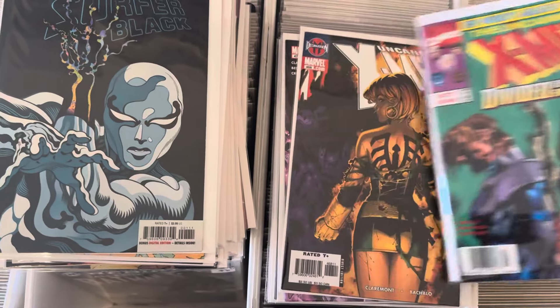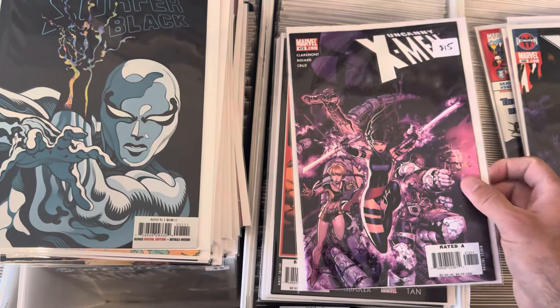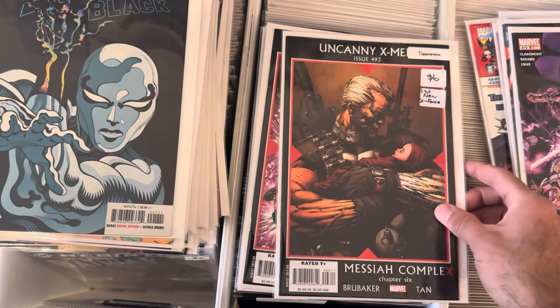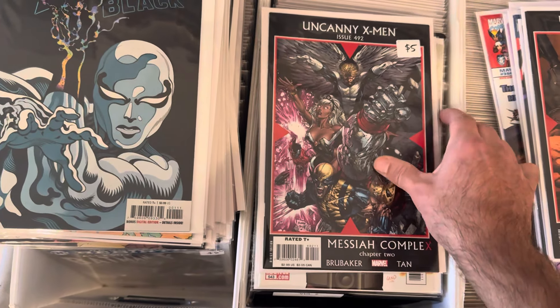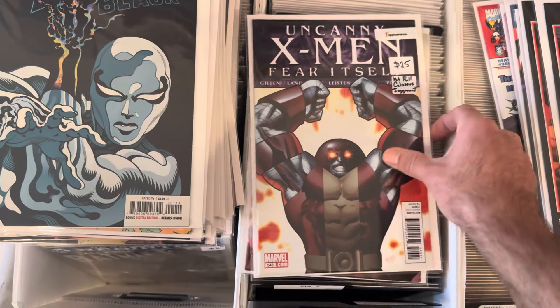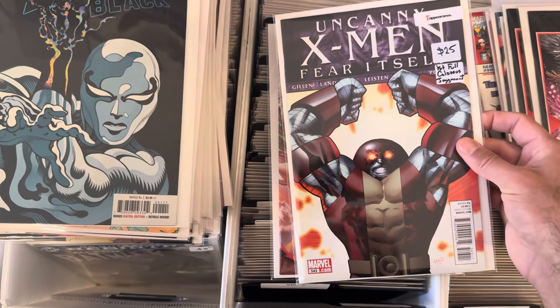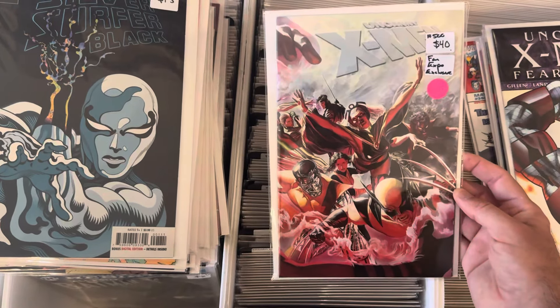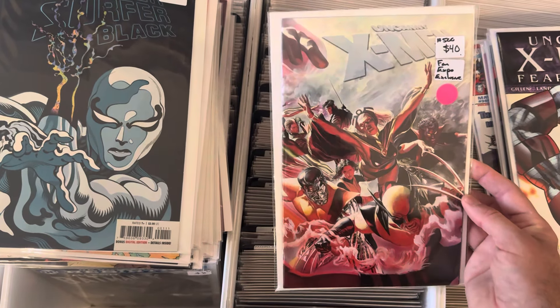Some more of that modern stuff — Bachalo, love that cover. First new X-Force, which had X-23 and Wolverine on it, and Deadpool was in there. Another one I love: first full Colossus/Juggernaut — I would love that action figure; I don't know if they made that. And this Toronto Fan Expo exclusive back in the day.